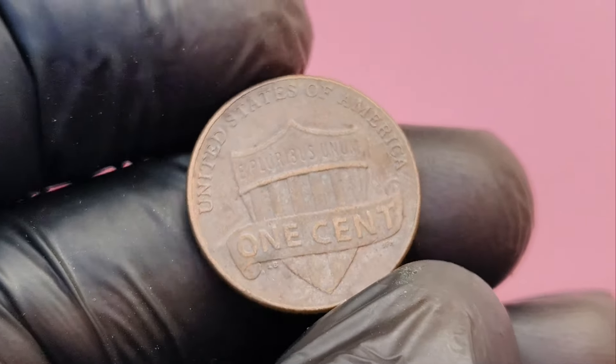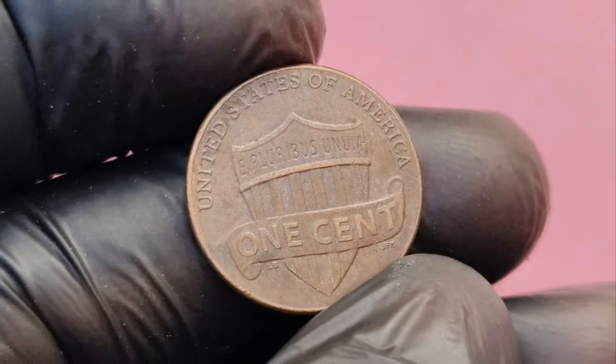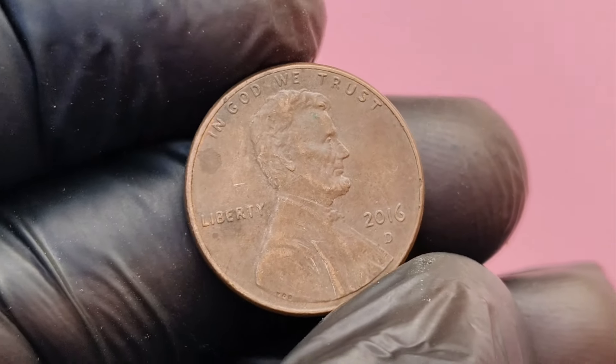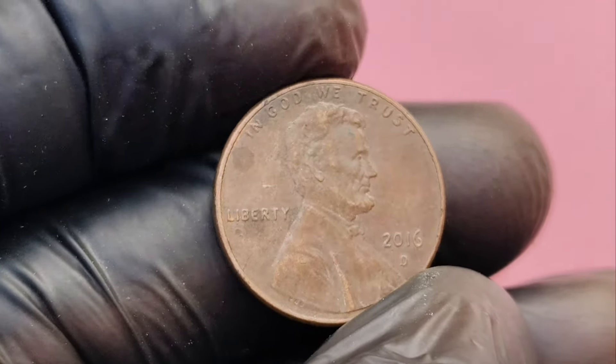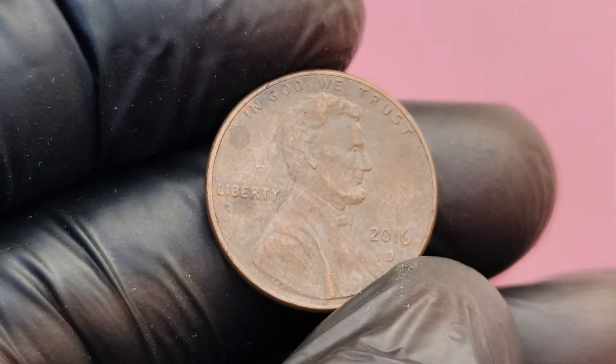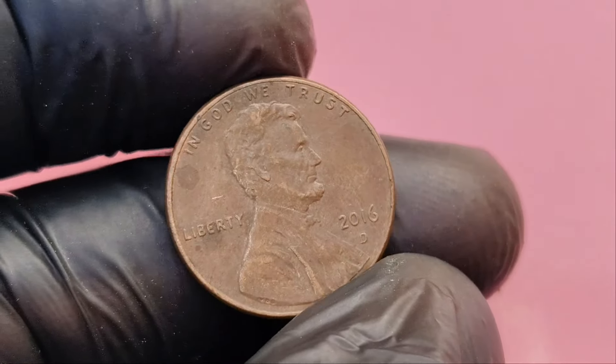You might be wondering, where can I find one of these valuable pennies? The good news is that 2016 D Lincoln pennies are still in circulation, which means you could find one in your pocket change, at the bank, or even in coin rolls. So get out there and start checking your change. You never know what treasure you might stumble upon.